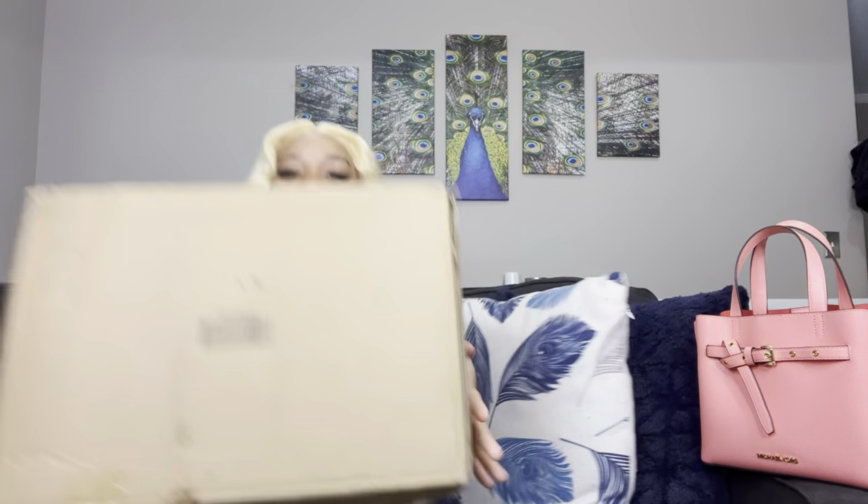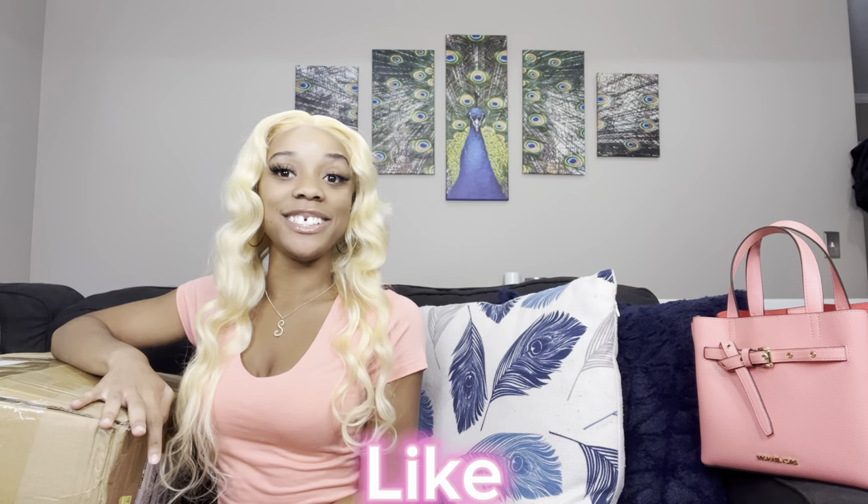Hey everybody, I'm Serenity, known as Serenity Love, and welcome back to my YouTube video. So today guys, guess what? I just got my SHEIN clothes yesterday, I kid you not, and I was like, yeah, I'm about to do a video. Y'all know what that means — a haul is coming soon! Please comment, like, share, and subscribe, and let's go ahead and hop straight into this video.